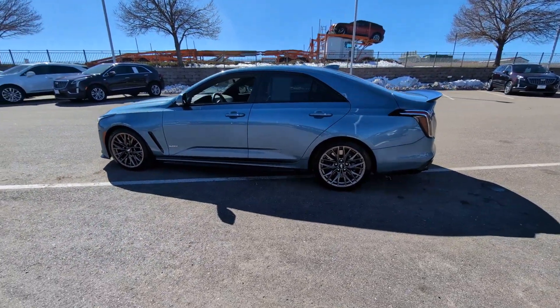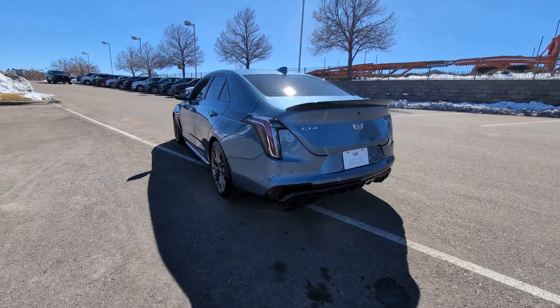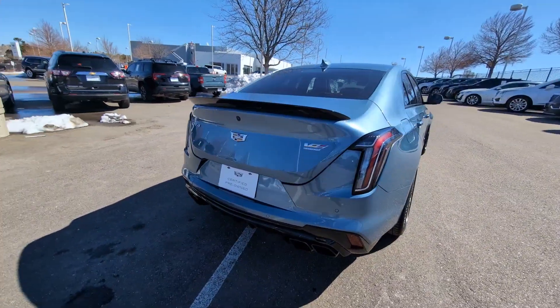Get acquainted with the 2023 Cadillac CT4. With less than 10,000 miles on the odometer, this vehicle provides excellent value.